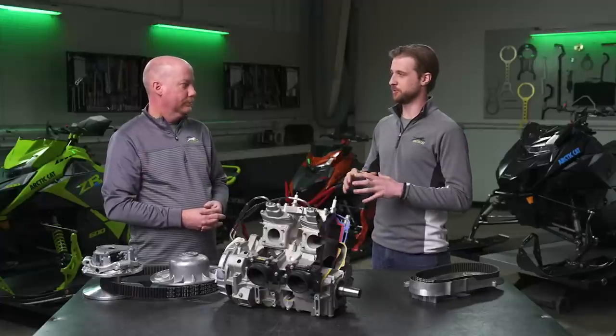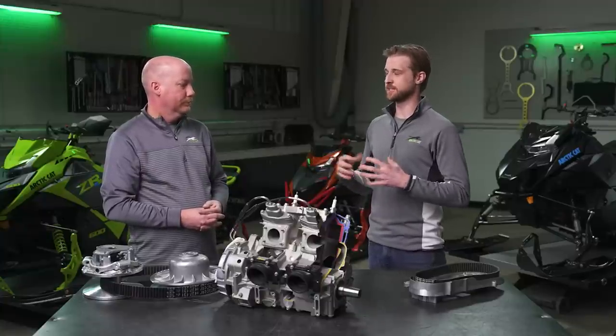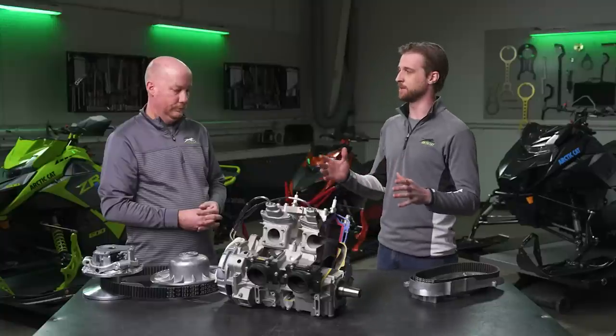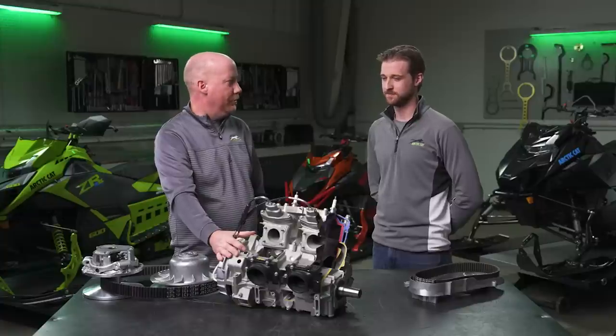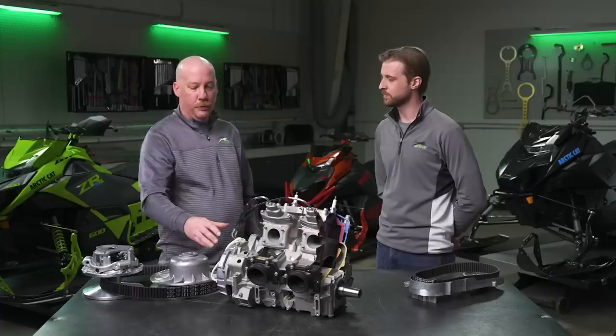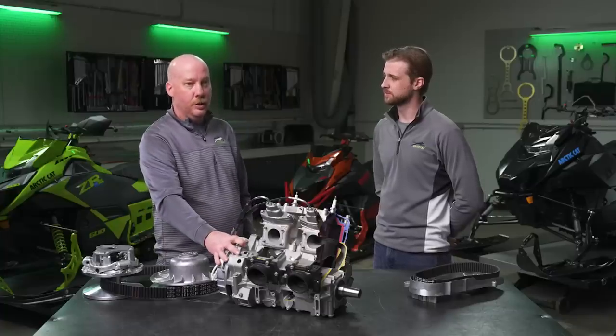So Jeremy, the laydown engine is a design element that really no other OEM has mastered, and it's pretty unique to Arctic Cat. Tell me a little bit about this. Let's go back in time and talk about the history of this design. So the first Arctic Cat laydown engines were first conceptualized back in the late 1990s by some of our Arctic Cat legends in the powertrain group, like Greg Spaulding and Don Eighty. The first prototype engines were actually cut and welded in-house, fabricated from existing engines.